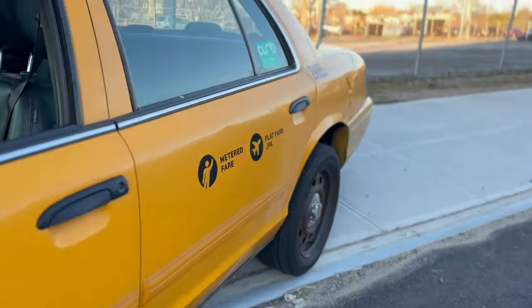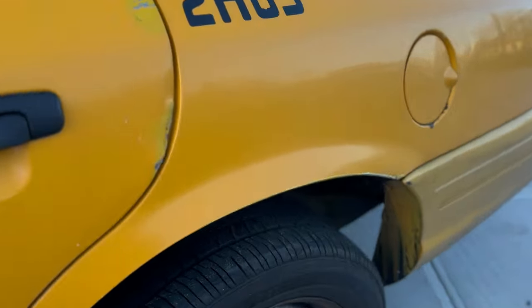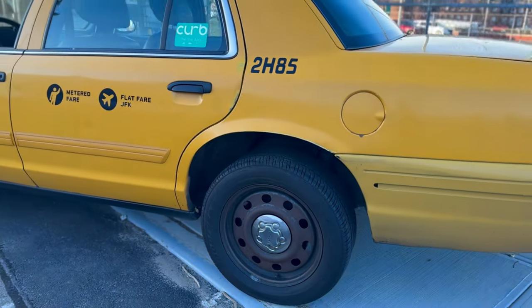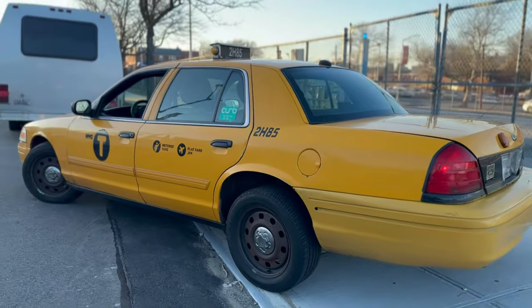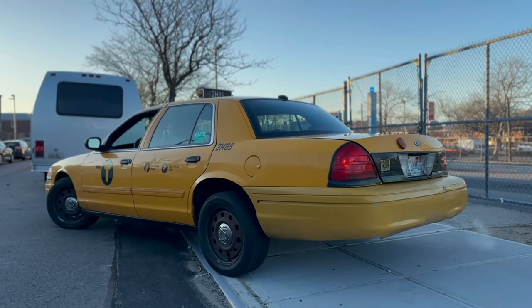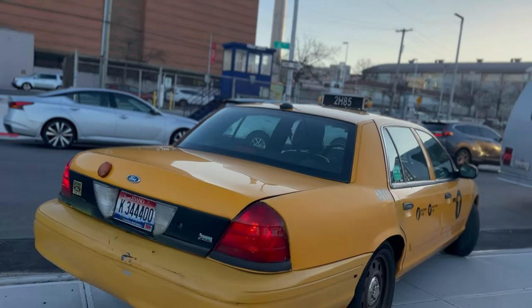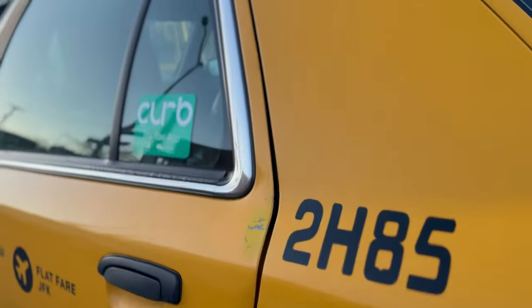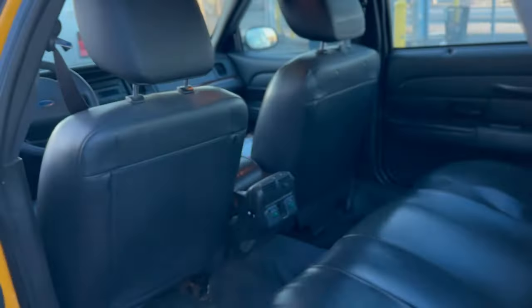We have one bald tire on this car but the other tires seem to be in pretty good shape — relatively new Goodyears on the back. Overall the car is quite nice for 500,000 miles, I must say. As you guys can see all the lights are working and we do have a functioning roof light as well.